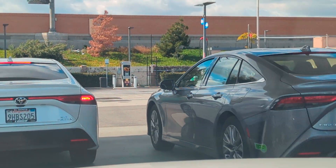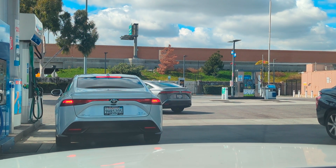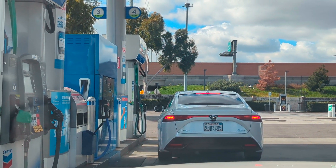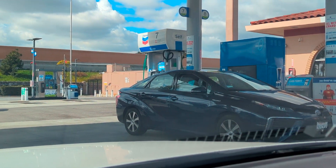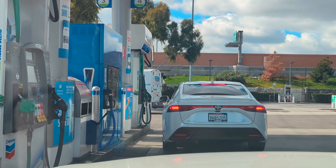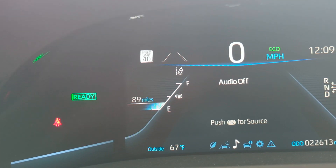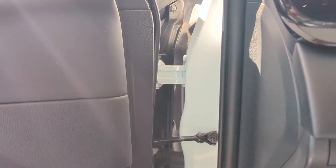Another Mirai pulling up. It looks like a '23 or '22. Before we fill, our usual 87 to 89 miles of range remaining. Turn off the car — you cannot open the fuel cap unless the car is off.